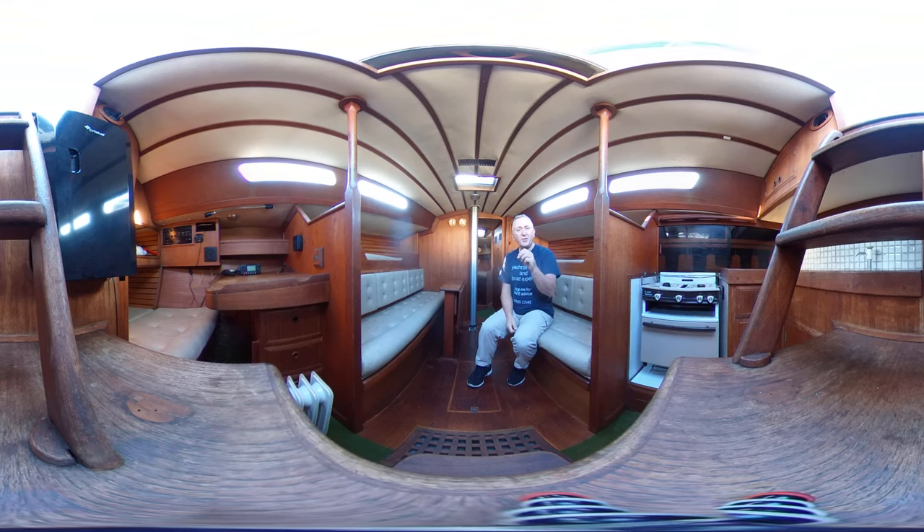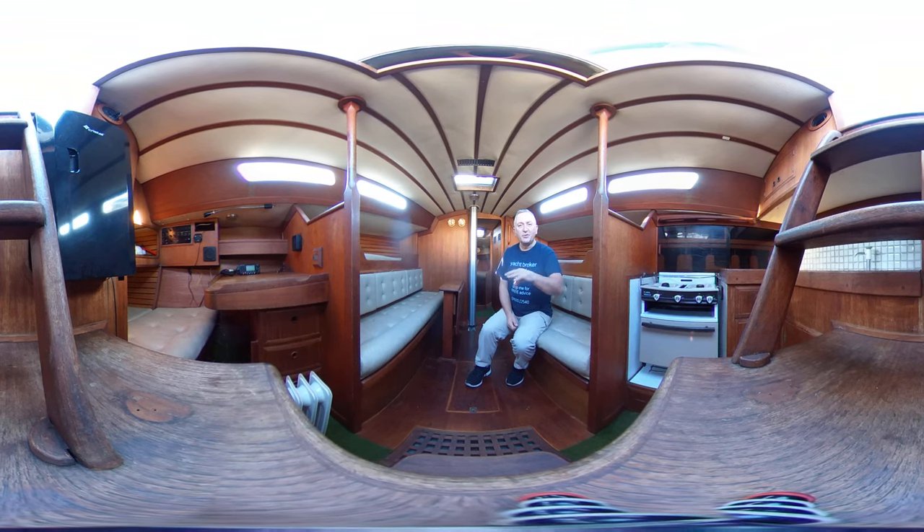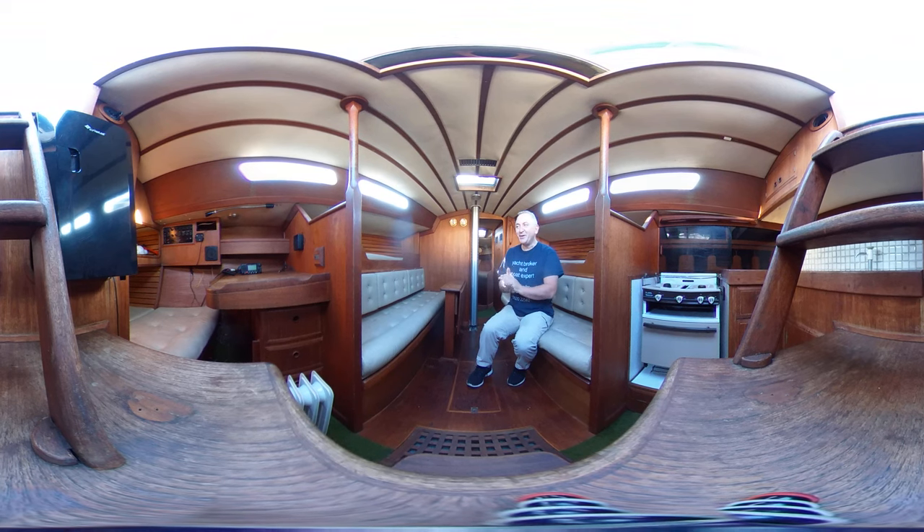Some people are a little bit sensitive to the movement of the camera, so if that may be you, I'll let you know when the camera is going to be moved and once the camera's moved and set down again I'll let you know when it's safe and you can return to the tour with me, but let's hope that doesn't happen.